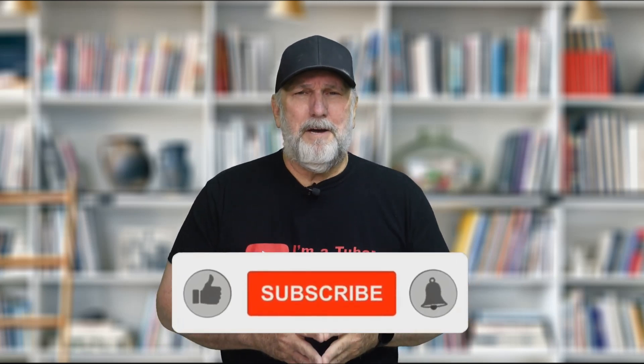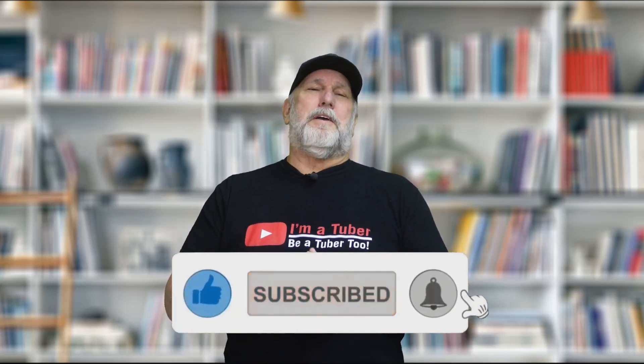Now, if you haven't done it already, first click that subscribe button and show that you're a part of this great community. All right, let's get going.